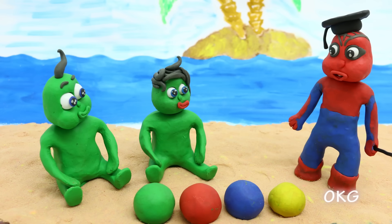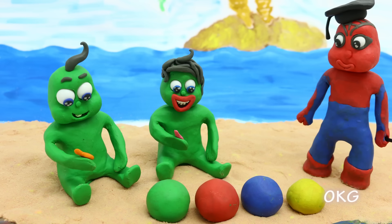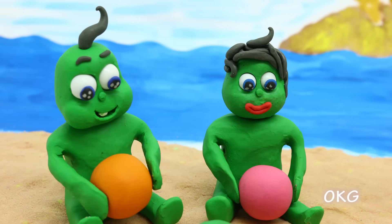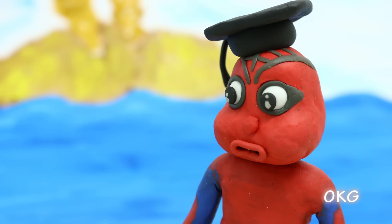Which colors are these? My color is pink! Mine is orange! Well done, kids!